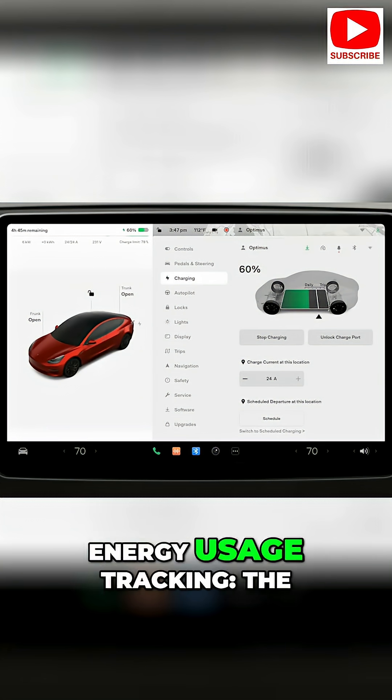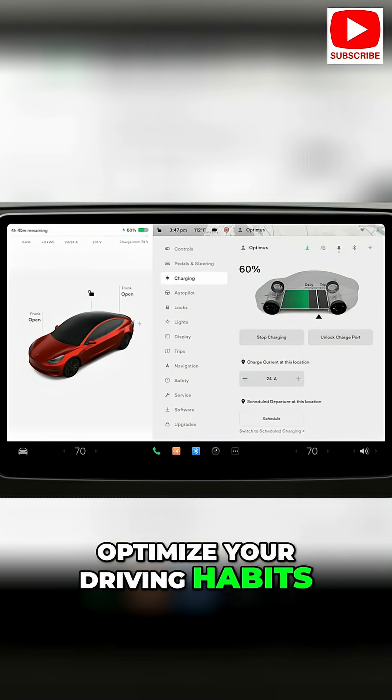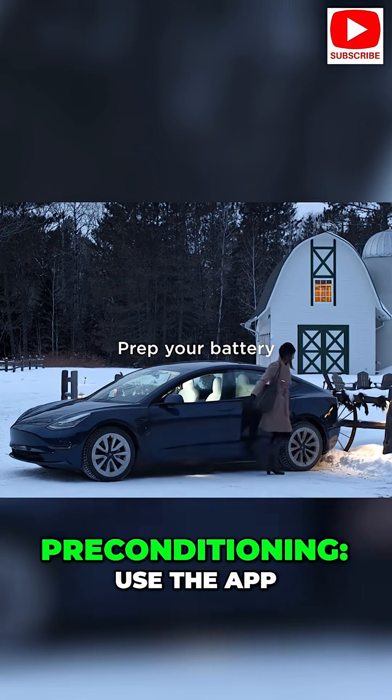Energy usage tracking: the car provides detailed energy usage data, which can help you optimize your driving habits for better efficiency.